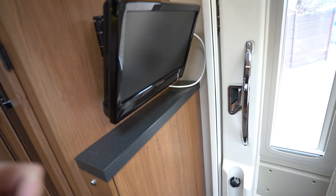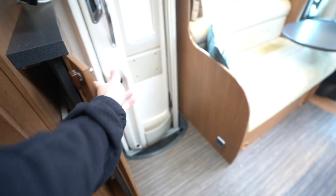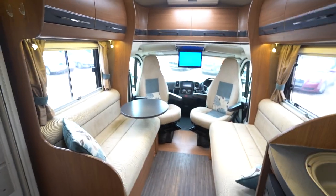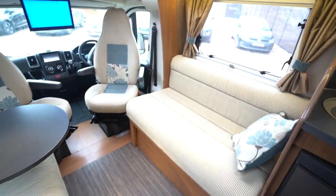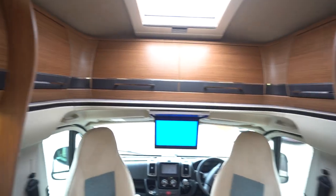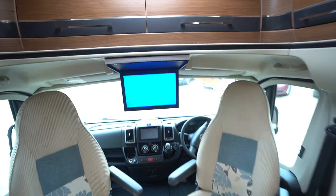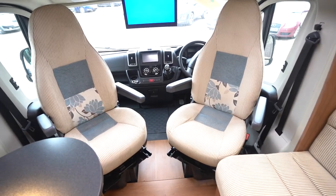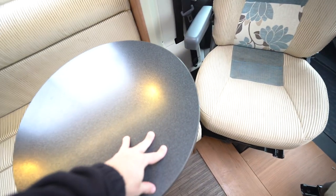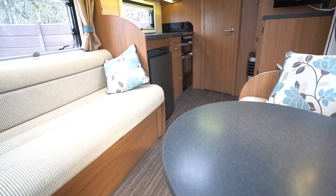There's a flat screen TV here and below that a pull-out freestanding table. Into the lounge you've got side-facing settees which pull together to create a nice big double bed, with storage cupboards all around. There's a big panoramic skylight at the front and another drop-down monitor. The cab seats swivel in with a nice little coffee table — pulled to the roadside it would be really nice sitting here enjoying a cup of tea with a lovely view out the windows.